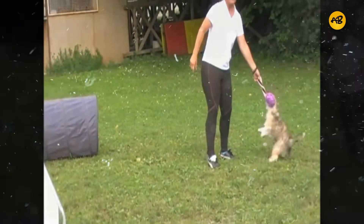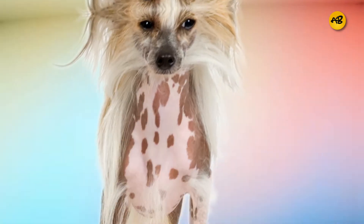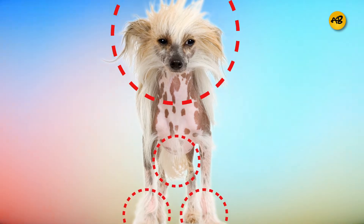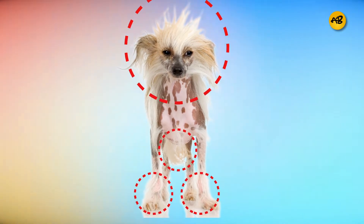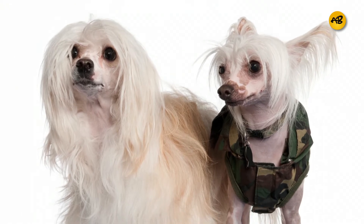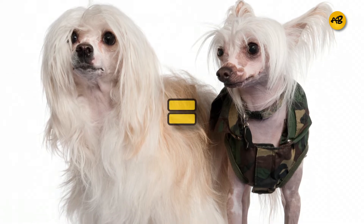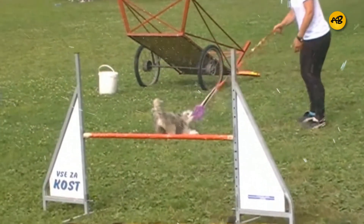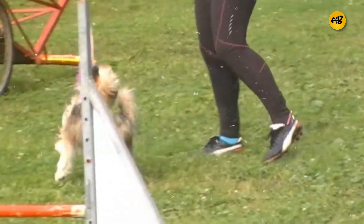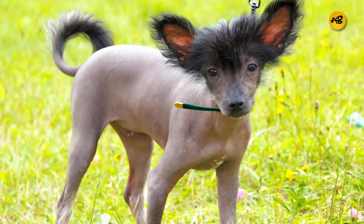The lovely and distinctive Chinese Crested cannot be confused with any other breed, with its spotted pink skin, silky crested hairstyle, furry socks, and fluffy tail. The hairless variation has smooth soft skin with hair tufts on the head, tail, and ankles. The coated variety, known as the Powder Puff, has a soft silky coat. Both types share fine-boned beauty and graceful movement. This breed does not shed much because it simply doesn't have a lot of hair — some have very fine hair, but it sheds so infrequently it barely counts.